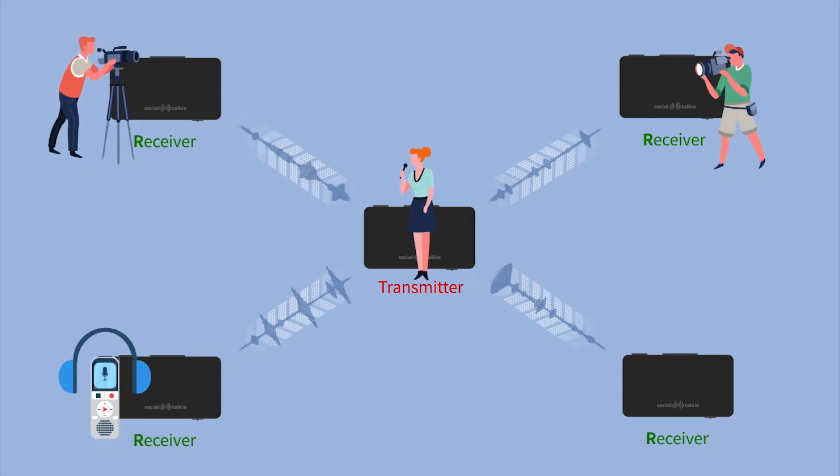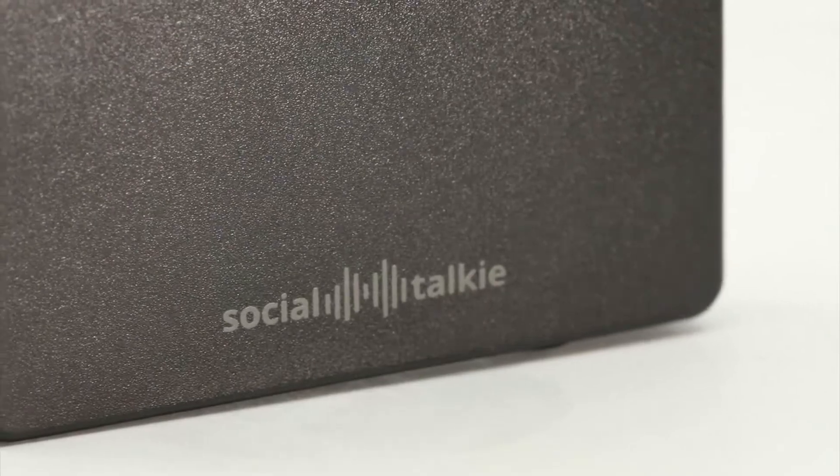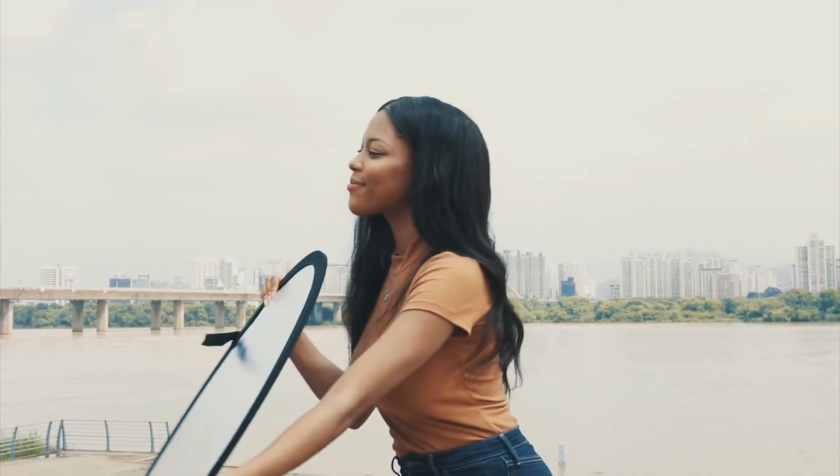Video cameras, sound recorders, and smartphones can all record the transmitted sound at the same time.